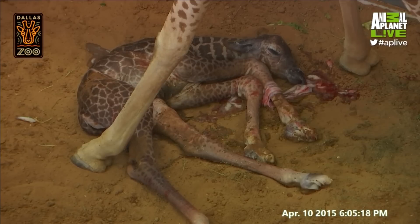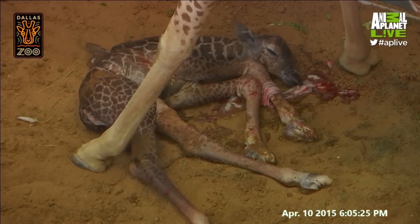We look for that same behavior here. So in the next hour or so, we're going to look for mom to continue stimulating that calf, and the calf is going to struggle up to its feet. You can see he's already wiggling around.